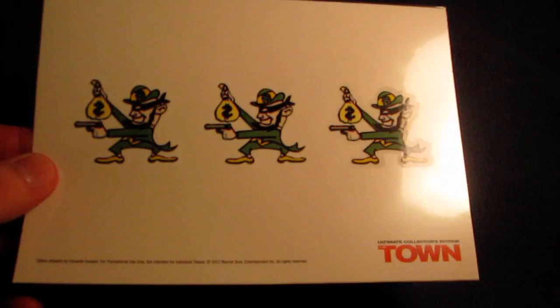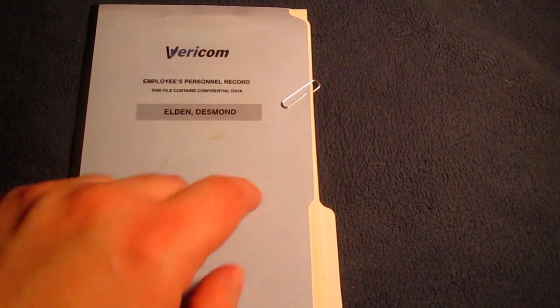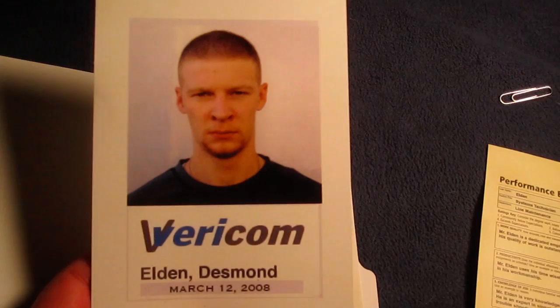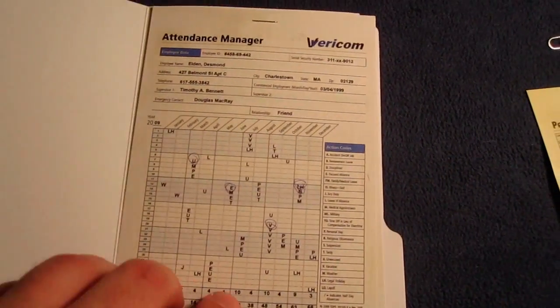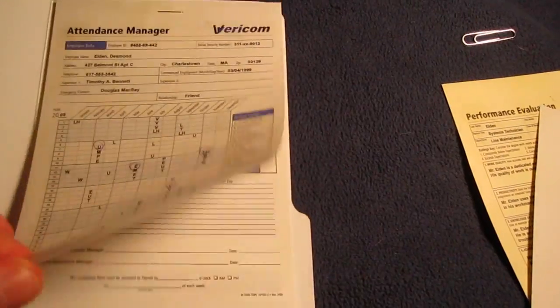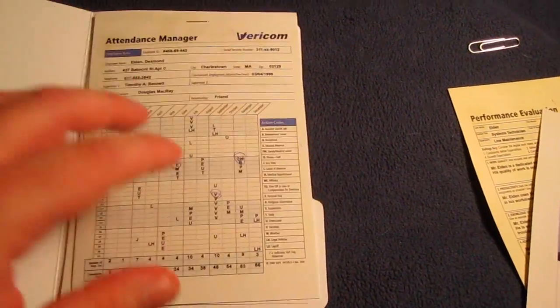And here's the rub-on tattoo sheet — very cool, a tattoo from the movie. And here's the Vericon employee personal record with a little paper clip and everything — performance evaluation. Here's a photo on very thick stock with a glossy feel, an attendee manager sheet, and a weekly work schedule.